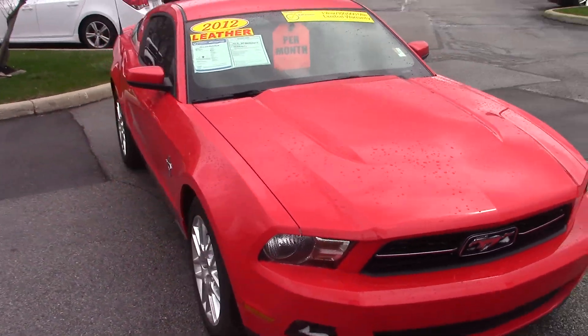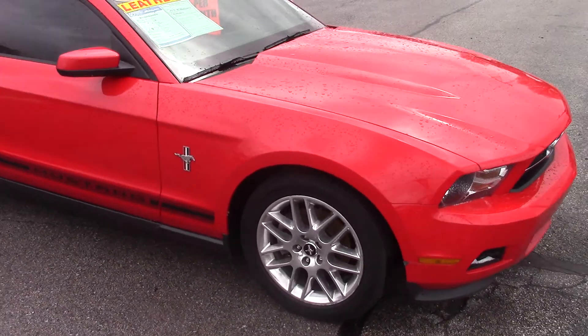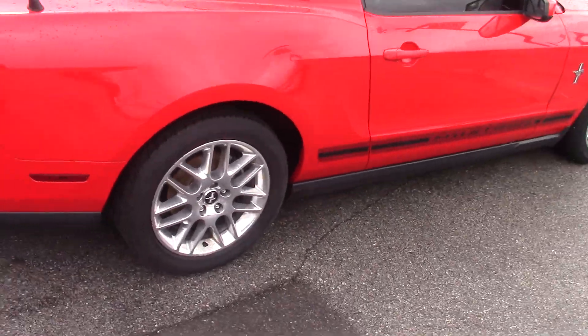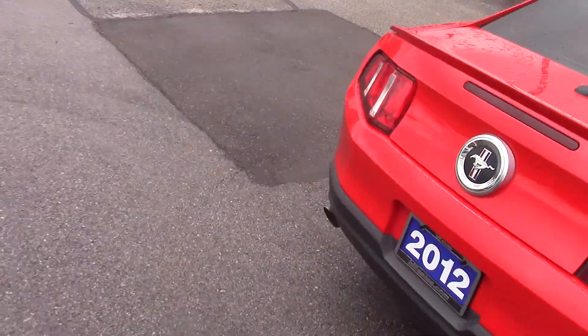It does have a nice black leather interior inside. The outside body is nice and clean. The tires are almost brand new, and the rims aren't chewed or curbed up at all.